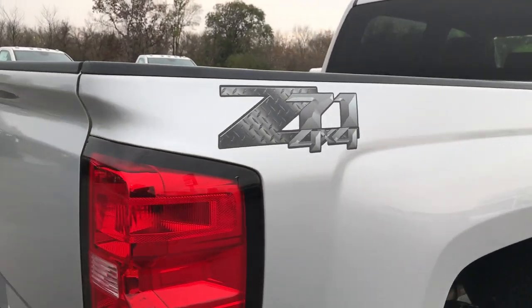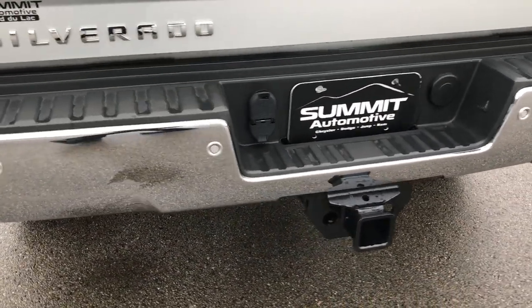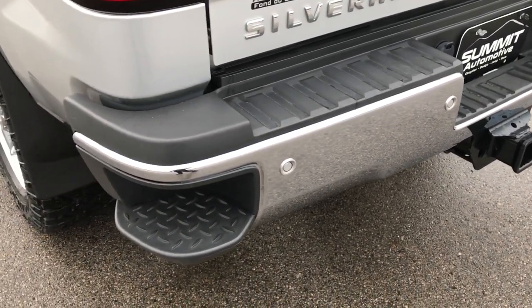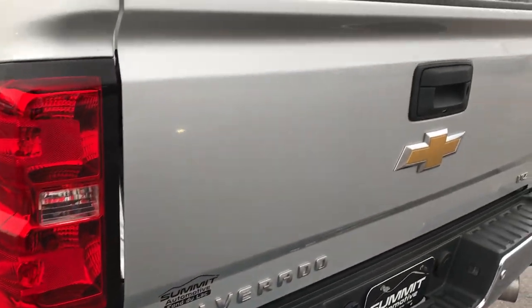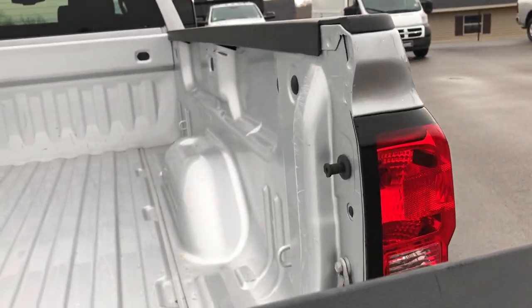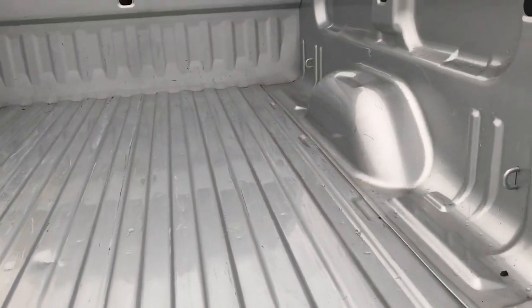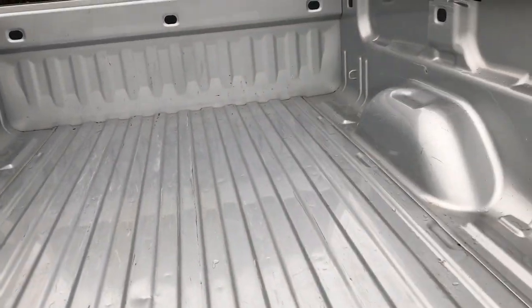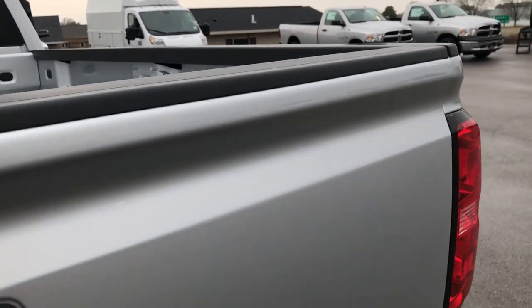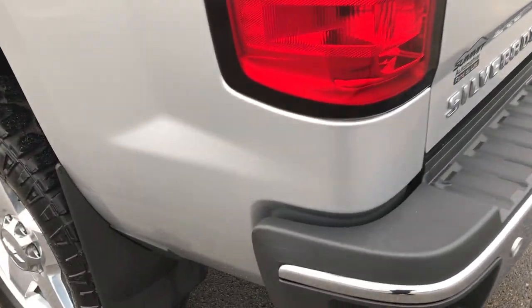It does have the Z71 off-road suspension package, which gives you the Rancho shocks and the skid plates. Backup sensors, full towing package with 4-pin and 7-pin wiring, and in-bumper steps. The tailgate is absolutely perfect. It is an LTZ and has the shock-assist down tailgate, so it won't slam down on you. The bed is in really nice condition — a couple of light-duty scratches, but very nice inside. It also has the backup camera, and this side of the truck is just as clean as the passenger side.